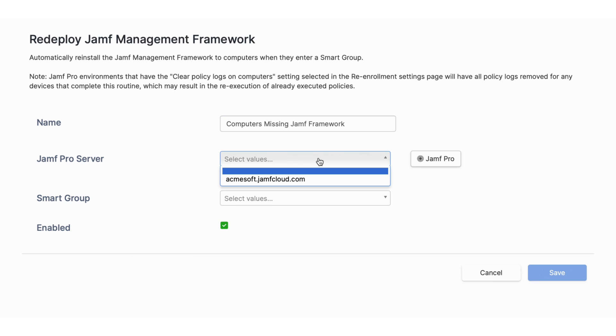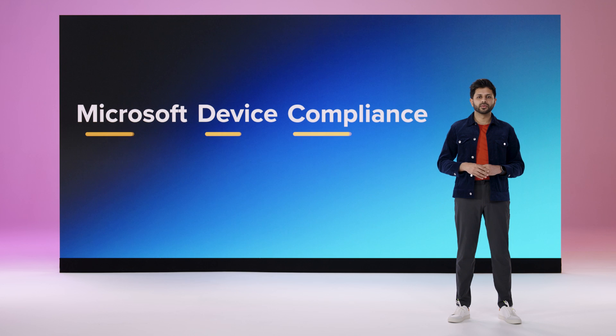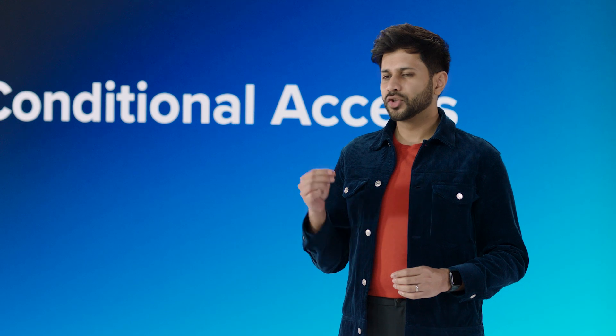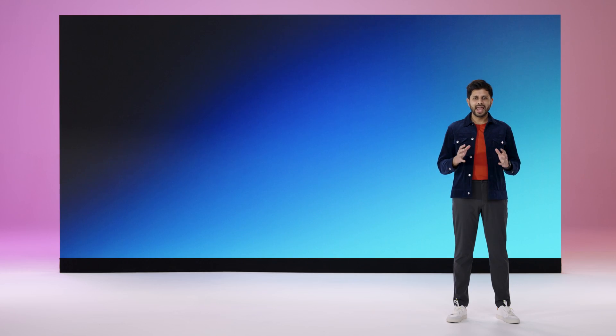All of this is in service of making admins more efficient while also improving their overall security and compliance posture. And this can really level up one of Jamf Pro's most popular and powerful workflows used by customers today: device compliance with Microsoft, also commonly referred to as conditional access. This integration was launched several years ago and is used by thousands of customers. It combines the full deployment power of Jamf Pro with the robust access controls provided by Microsoft's Identity Platform. Last year, we introduced a major enhancement that gave Jamf Pro admins full control over defining compliance with Jamf Pro Smart Groups, going beyond the handful of default parameters that were evaluated before.